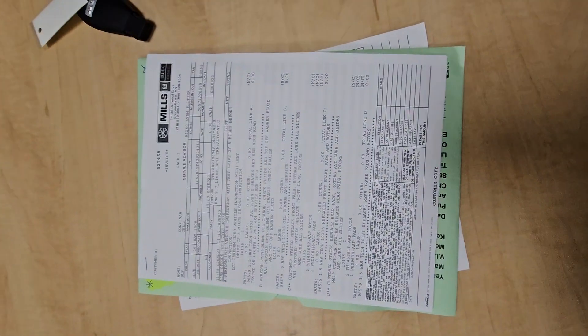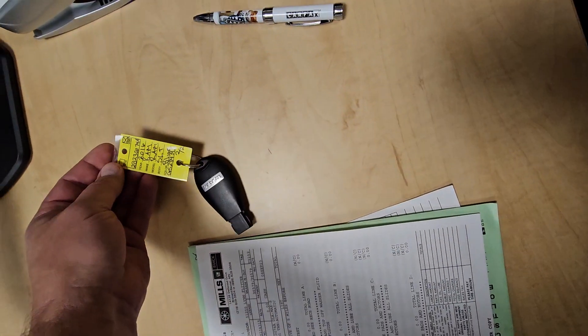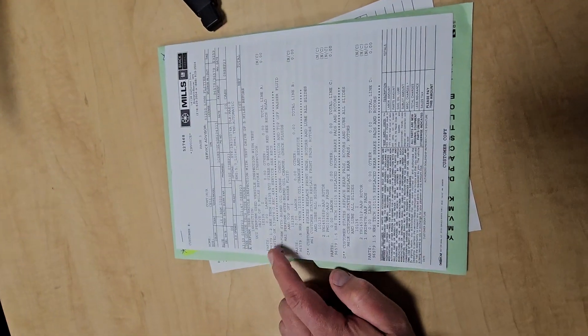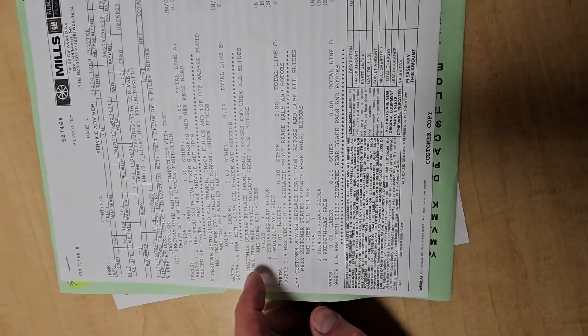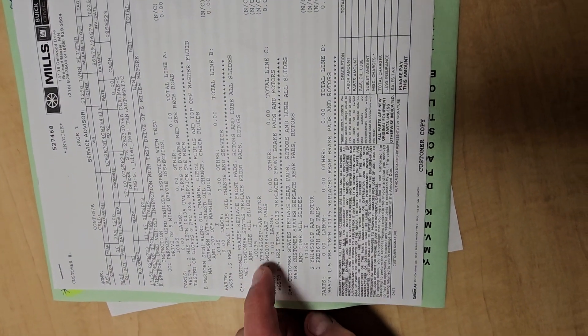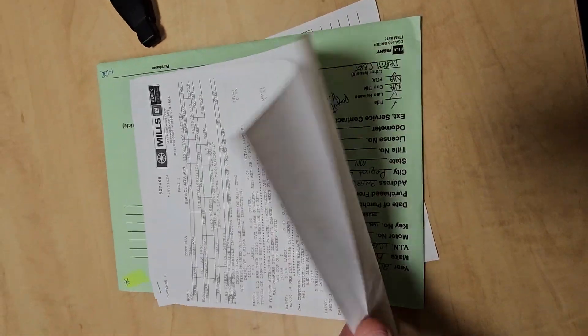Let's always include the mechanics report. I did get a second key, full vehicle inspection, synthetic blend oil change, front pads and rotors, rear pads and rotors.